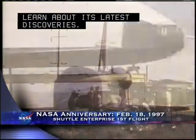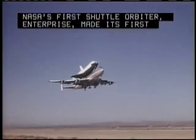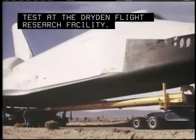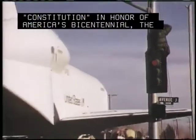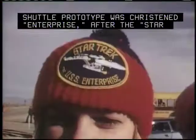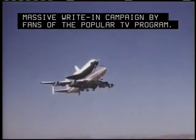It's been 32 years since NASA's first shuttle orbiter, Enterprise, made its first flight — an approach and landing test at the Dryden Flight Research Facility. Originally to be named Constitution in honor of America's bicentennial, the shuttle prototype was christened Enterprise after the Star Trek starship, following a massive write-in campaign by fans of the popular TV program.